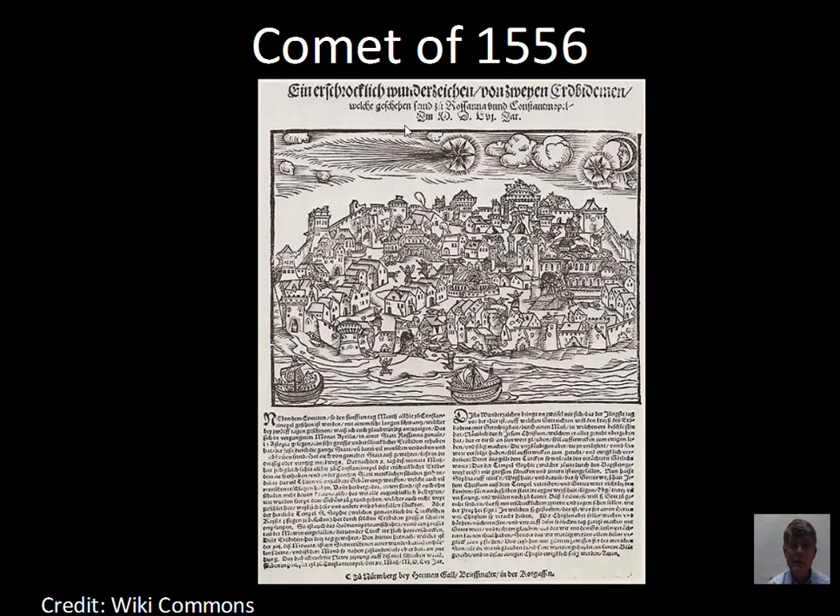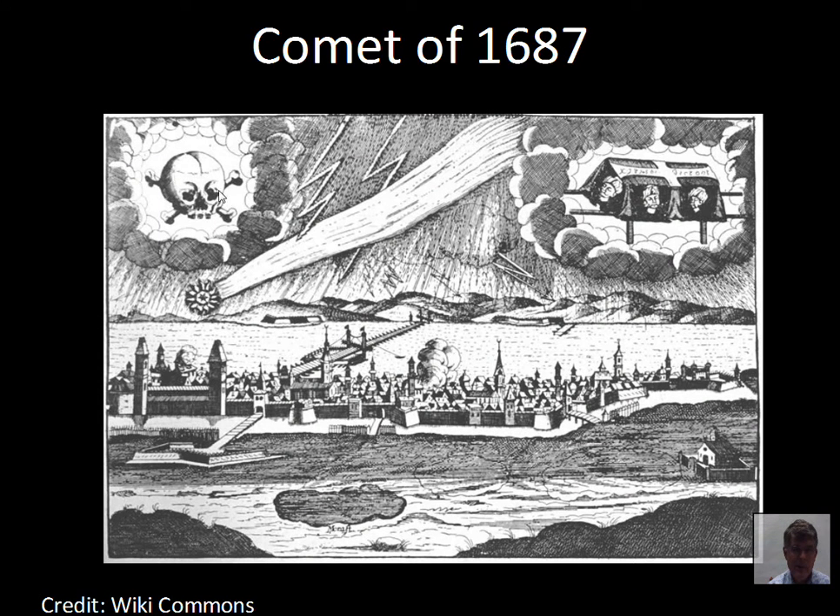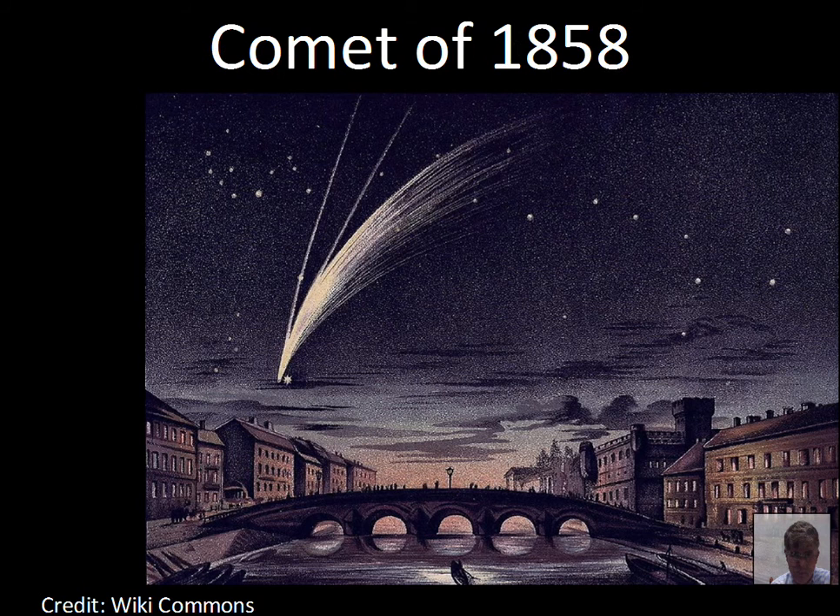In 1556, a woodcut shows a comet going across the sky with an unsettling feeling. By 1687, imagery of skull and crossbones — death, war, plague — represented the superstitions surrounding comets as a bad omen. Comets weren't understood; they didn't occur regularly and didn't have the predictable motions of planets or eclipses, so they got a bad reputation as something ominous in the sky.